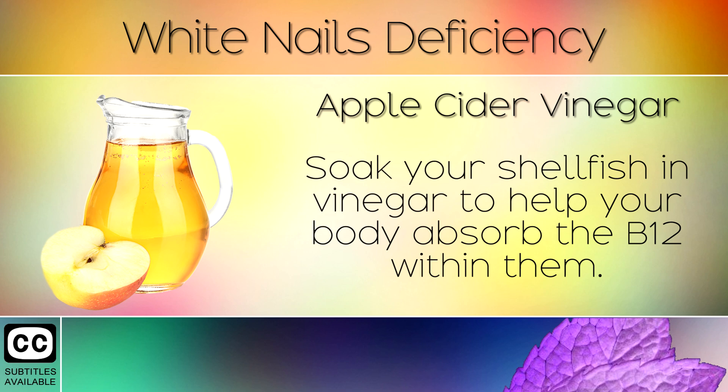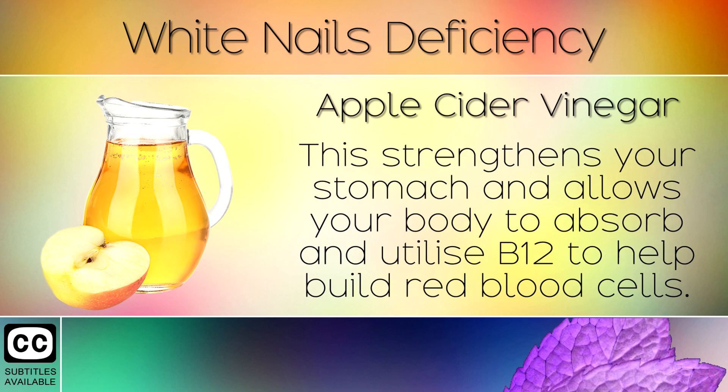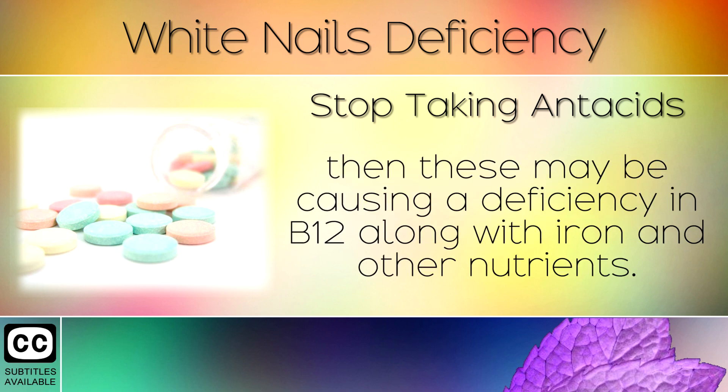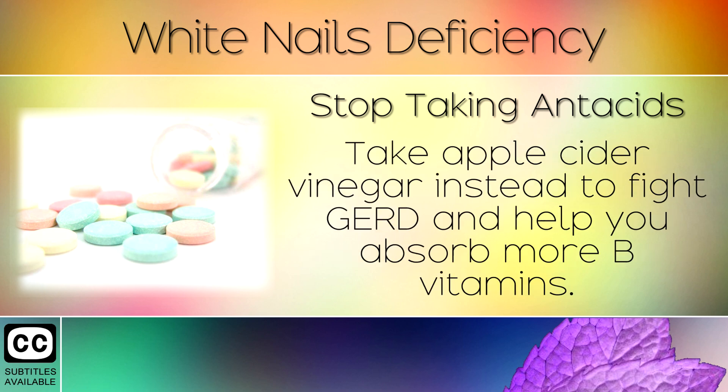Remedy 2: Apple Cider Vinegar. Soak your shellfish in vinegar to help your body absorb more B12 within them. Alternatively, you can take 1 tablespoon of apple cider vinegar in a glass of water before each meal. This strengthens your stomach and allows your body to absorb and utilise B12 to help build red blood cells. Remedy 3: Stop Taking Antacids. If you are taking antacid medications or proton pump inhibitors, then these may be causing a deficiency in B12 along with iron and other nutrients. They neutralise your important stomach acids and block you from absorbing many nutrients. Take apple cider vinegar instead to fight GERD and help you absorb more B vitamins.